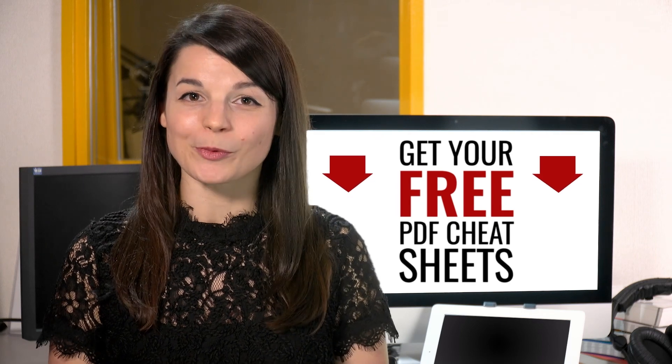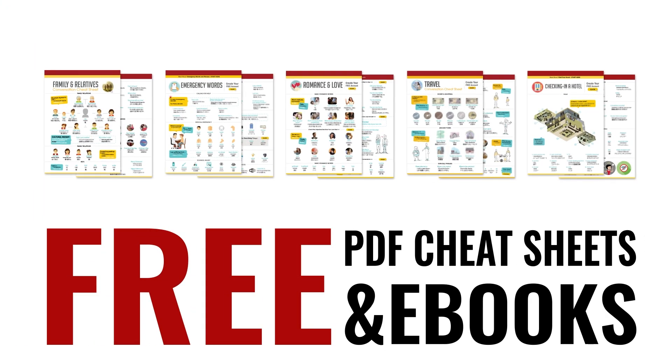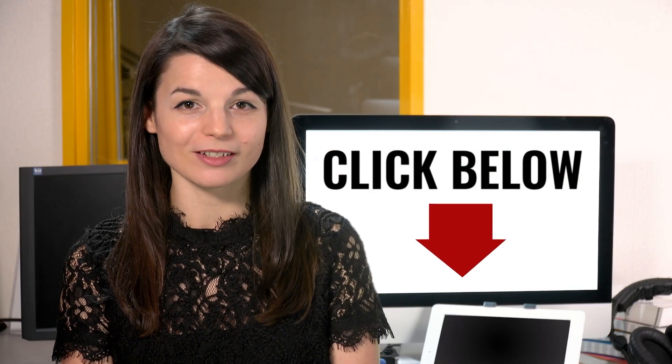Great work — here's a reward. Speed up your language learning with our PDF lessons. Get all of our best PDF cheat sheets and ebooks for free. Just click the link in the description.